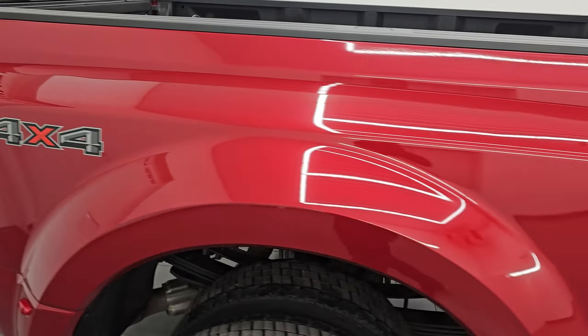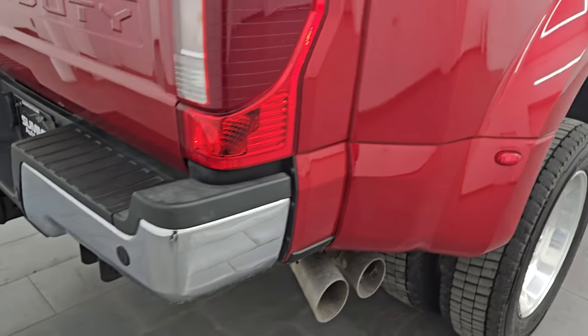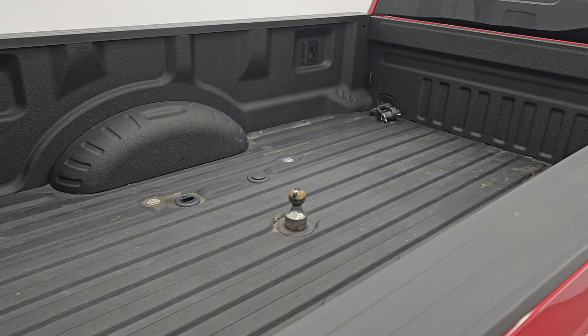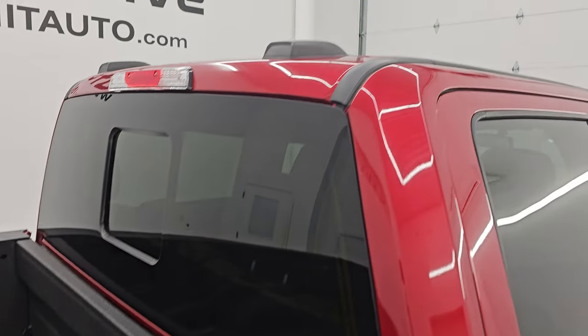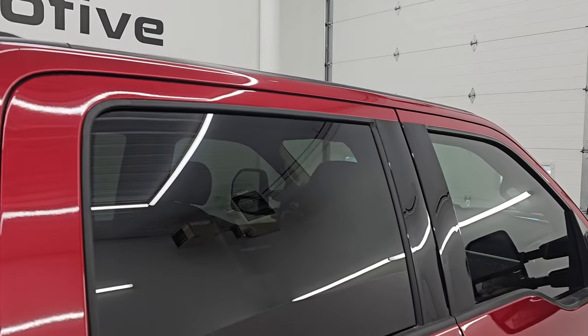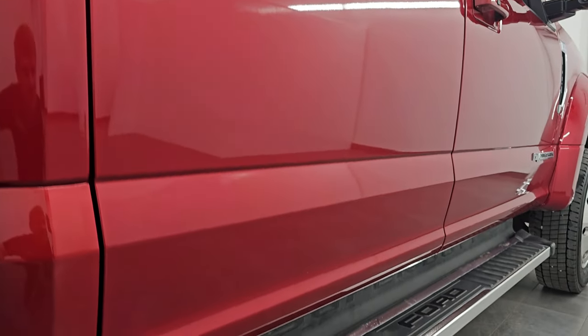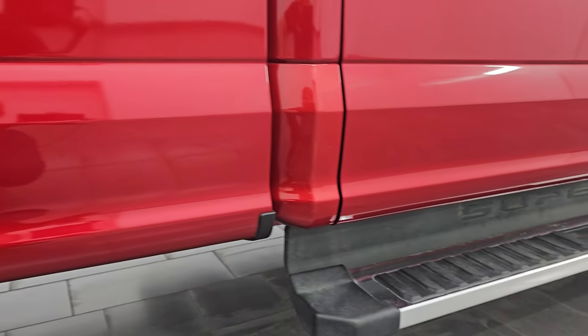I take these HD videos so if you are far away or cannot make the trip down but you're still interested in purchasing the vehicle, you can see the truck, hear the truck, and have confidence in the vehicle before you even get here — absolutely no surprises and you can make a smart and informed buying decision from wherever you're at. If this video helps you make that buying decision, let your salesman know that you saw the video, that it was helpful, that Brett sent you.